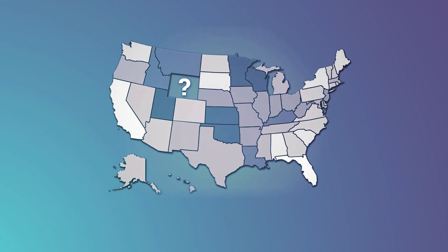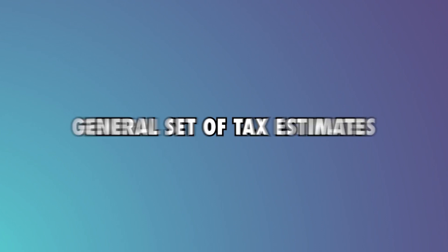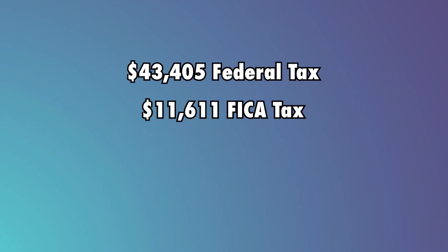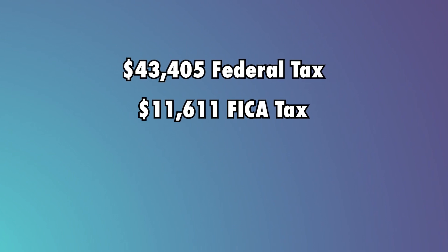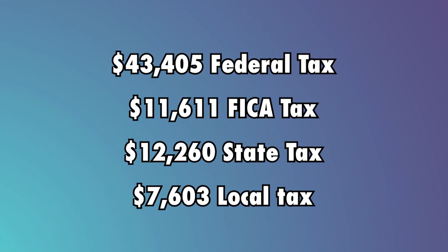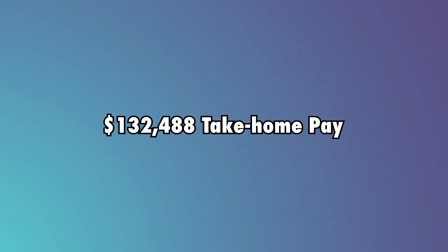It is unclear where the crew is based within the US, so we use the general set of tax estimates. This leads to $43,405 in federal tax, $11,611 in FICA tax, $12,260 in state tax, and $7,603 in local tax — leaving them with a take-home pay of $132,488.